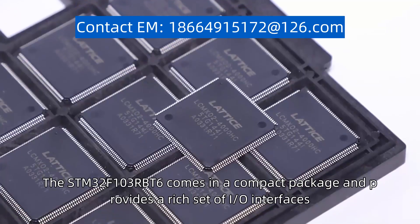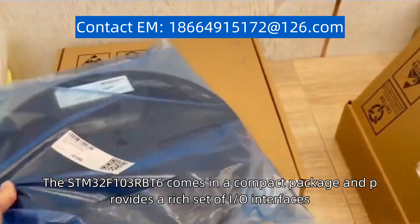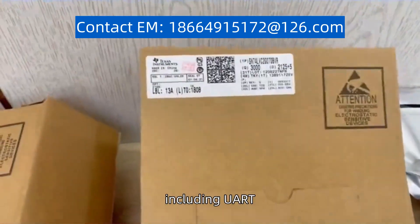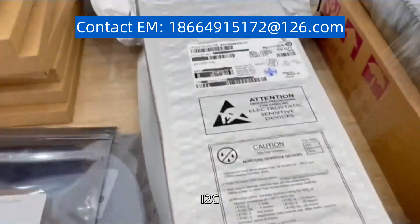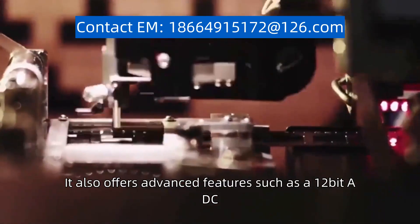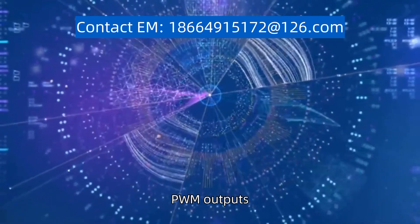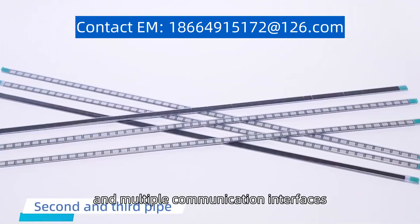The STM32F103RBT6 comes in a compact package and provides a rich set of interfaces, including UART, SPI, I2C, and GPIO. It also offers advanced features such as a 12-bit ADC, timers, PWM outputs, and multiple communication interfaces.